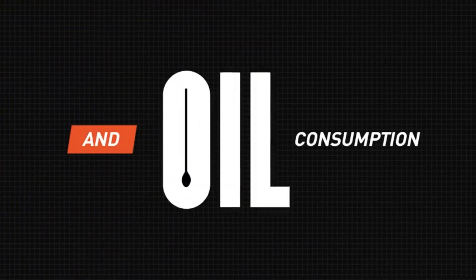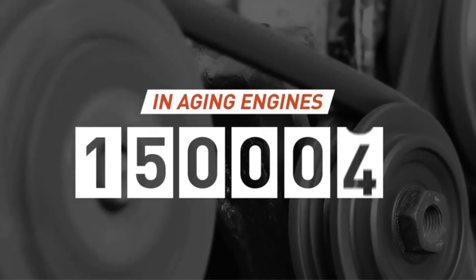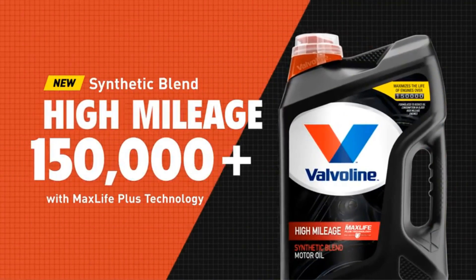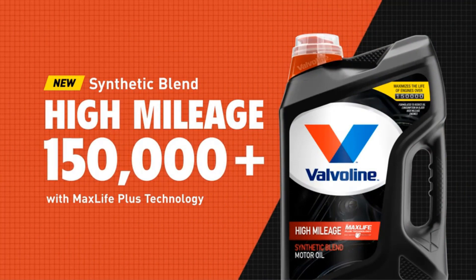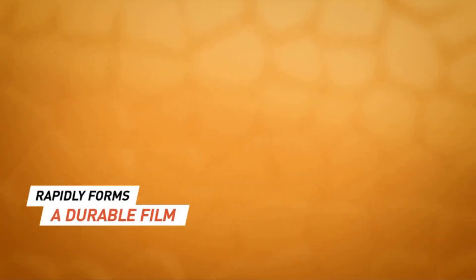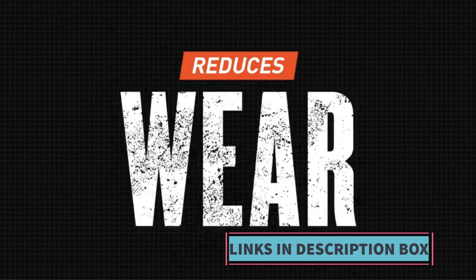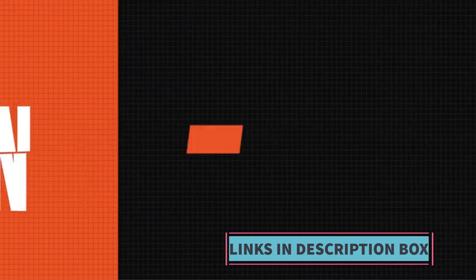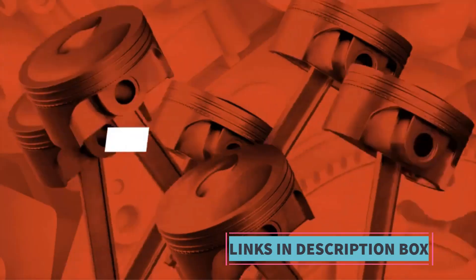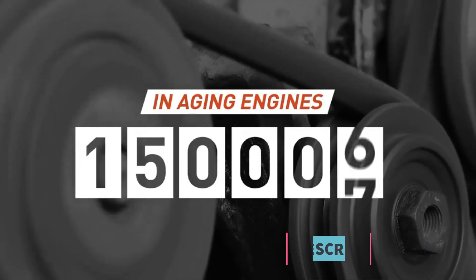The MaxLife Plus technology incorporated into this oil is designed to revitalize aging seals to prevent leaks, reduce oil consumption, and extend the overall life of the engine. One of the key benefits of using Valvoline synthetic oil is its ability to maintain viscosity even under extreme temperatures. The SAE 5W30 viscosity grade ensures proper lubrication in both cold start conditions and high operating temperatures, offering optimal engine performance throughout various driving conditions.